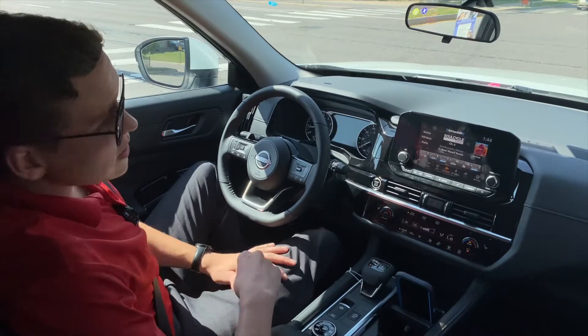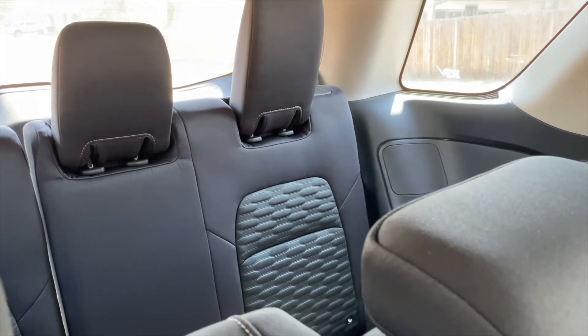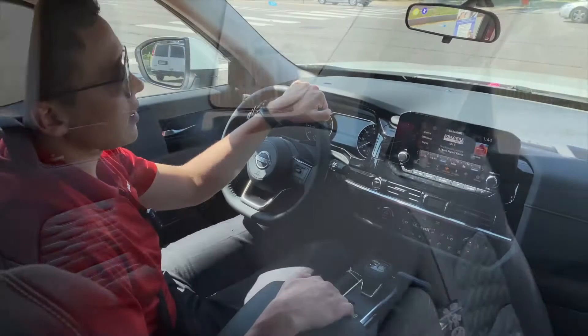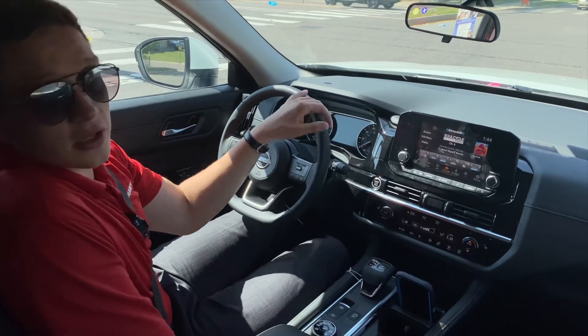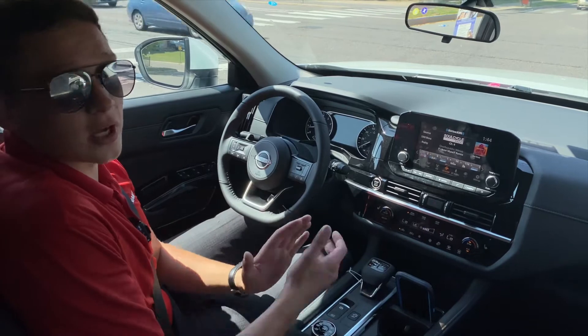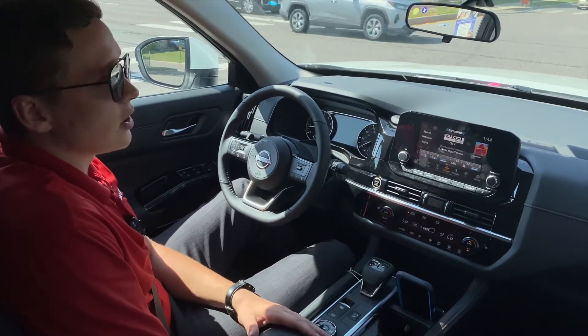The third row in this car is essential because if you have a larger family, you've got plenty of room. The awesome part about that third row as well is you can put it down and it gives you enormous trunk space — if you had to move a dresser or had a large grocery haul, you've got plenty of space.